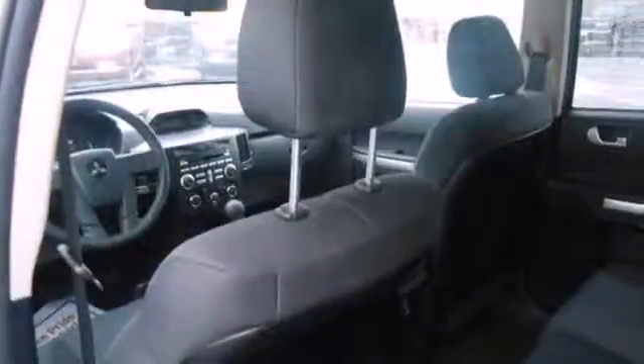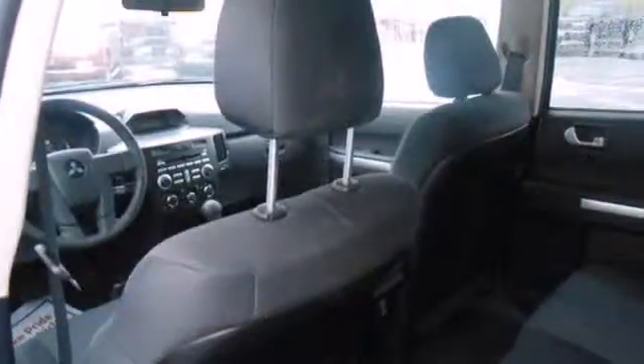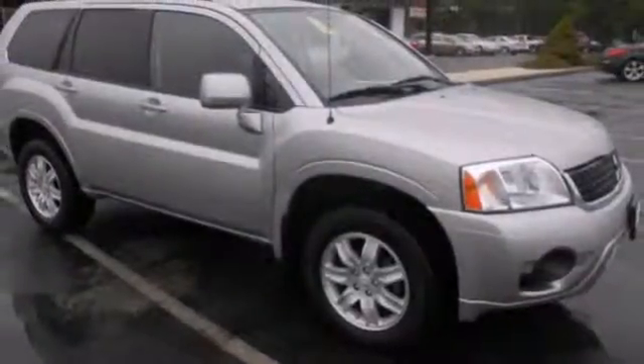It has a spacious interior, superb versatility, and supreme comfort. It's the definition of what you want in a mid-size, family-friendly crossover.